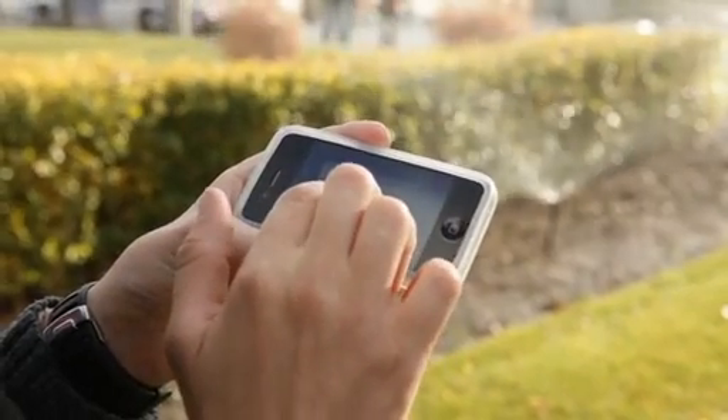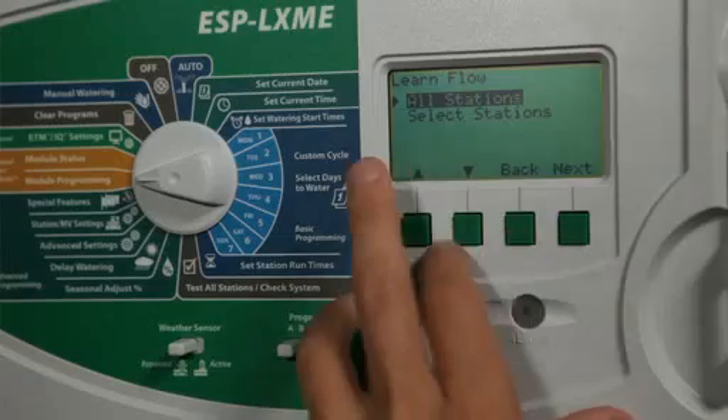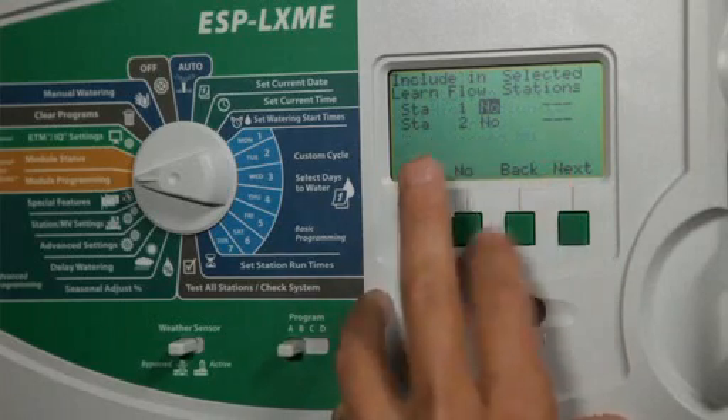The Rainbird LXME controller displays information similar to other Rainbird controllers. The information is easy to view and it's easy for our staff to use in the field.